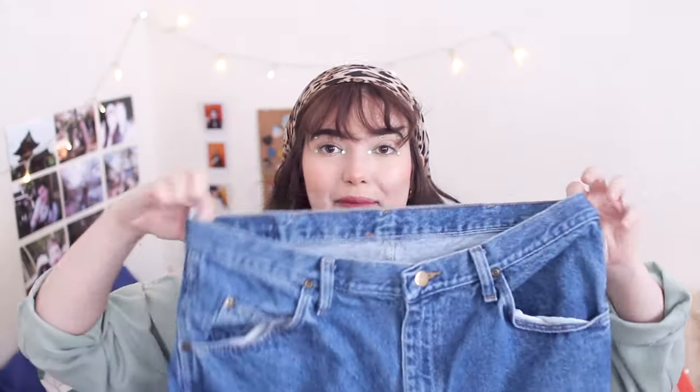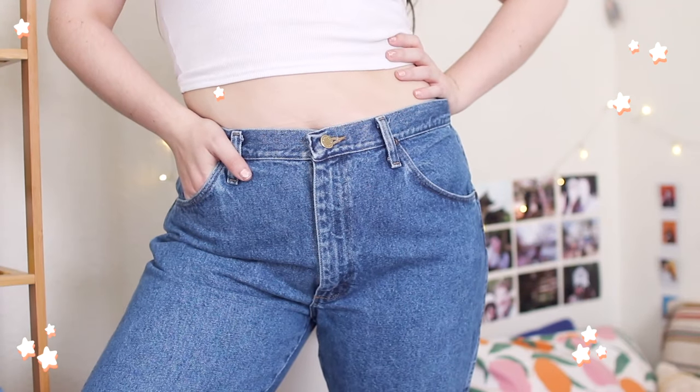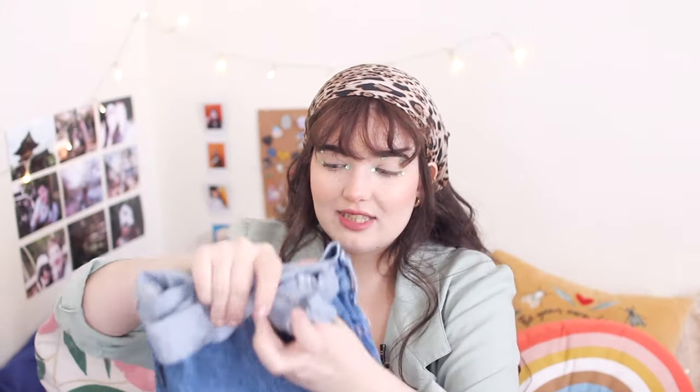The one thing I went to the bins specifically searching for is some men's name brand denim, because I'm in search of the perfect pair of jeans and I have yet to find it at a regular store. I came pretty close with these Wranglers — authentic Wrangler jeans, size 36 by 29. They're definitely men's jeans and they are too big on me, but they are like the perfect length when I cuff them to wear with my Air Forces. My outlet is $1.49 a pound, so these were like 50 cents. I absolutely love them — they're my most favorite item and I've worn them every single day since I got them.